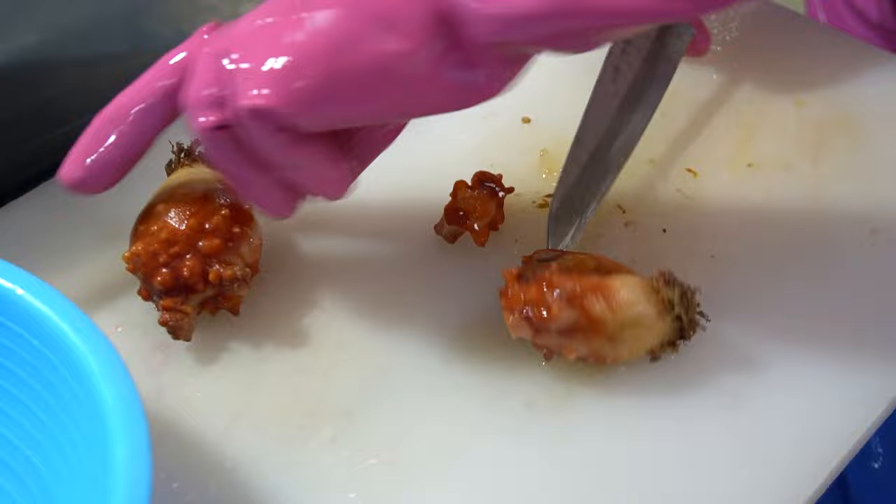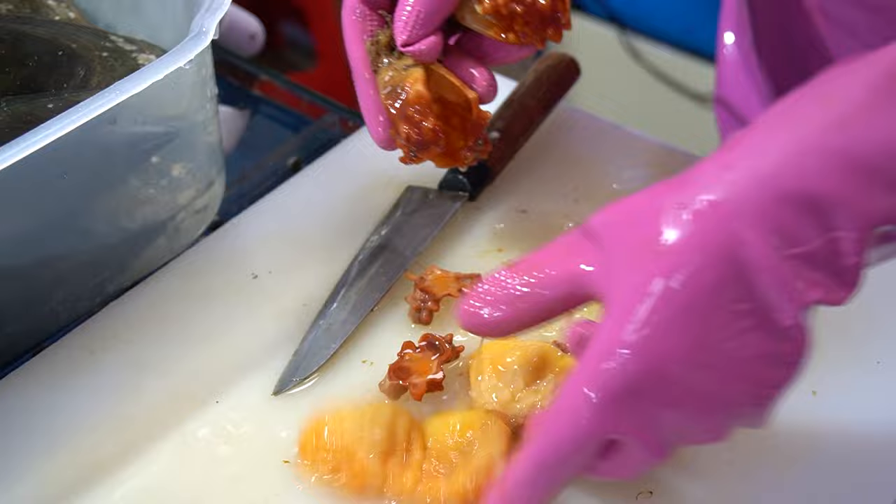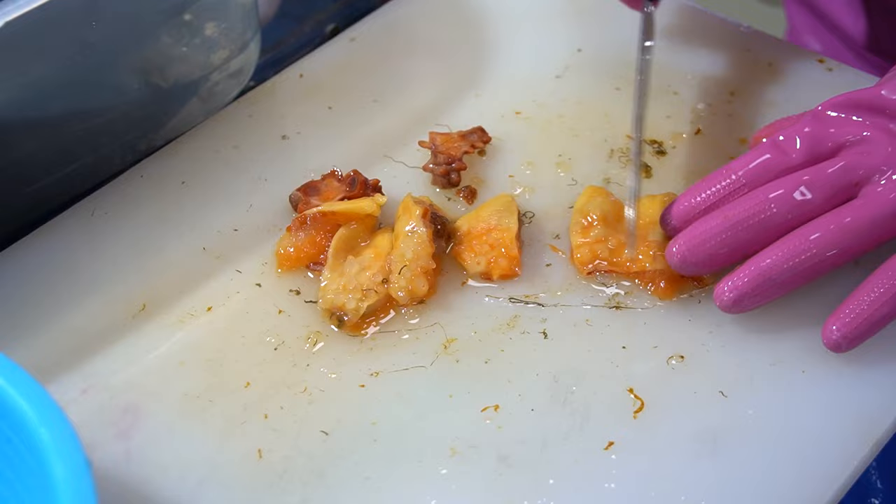So this is commonly called a sea squirt. It has that name because when you cut it open, it squirts out water. They commonly reside on pier docks, ships, large seashells, or on the backs of large crabs. Some species live individually, but they sometimes live in colonies, which is pretty cool. So I'm going to give it a try, just to give you guys a better description of what it tastes like.